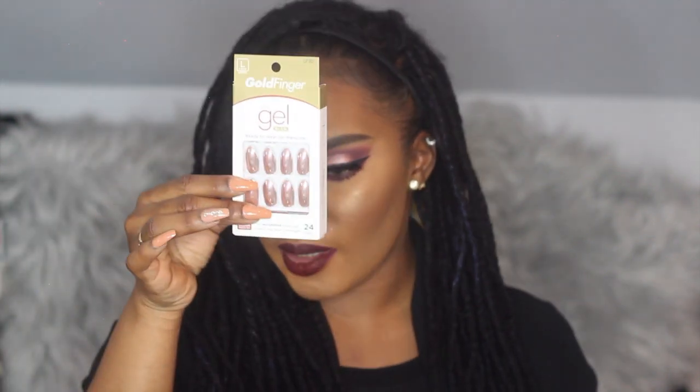I got these at the local beauty supply store for only six dollars and they come with everything you need inside. They're also on Amazon so I'll try to link them below. The brand is Goldfinger, but Kiss also sells press-on nails — you can find them at Walmart too. Look at these, they have little jewels on them and the color is so cute.